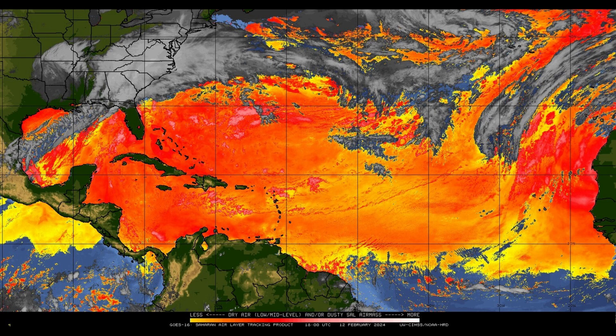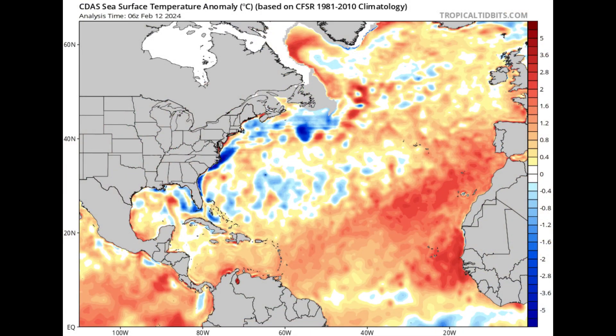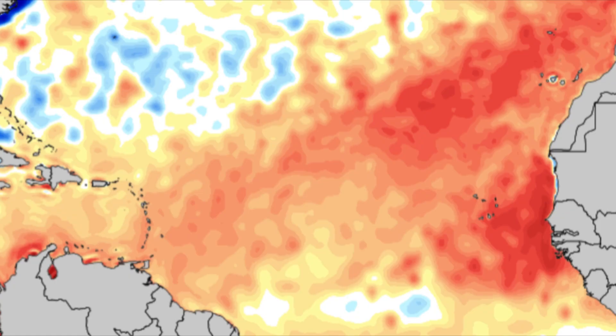Going into the tropical cyclone realm, we're looking at the sea surface temperature anomaly map — this is the update for today, the 12th of February. We're seeing orange and red shadings especially toward the African coast, indicating temperatures that are a lot warmer than what they should be at this time of year. For the most part it's those yellow, orange, and red shadings we're seeing, especially in the main development region. This is a trouble area, because once there's a lot of instability as we approach summer, we're going to be seeing tropical waves coming off as early as May, and when they encounter conducive environmental conditions, tropical cyclone development may take place.